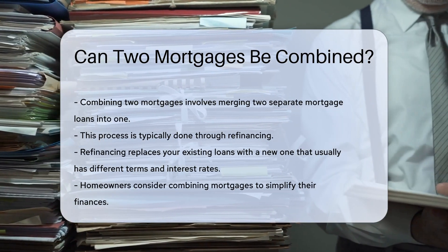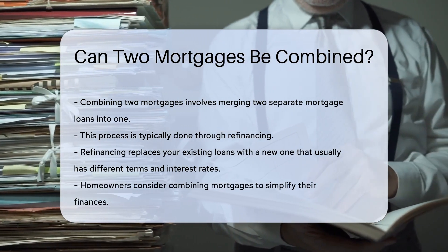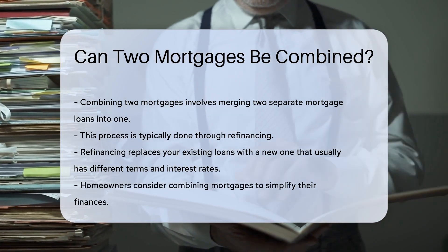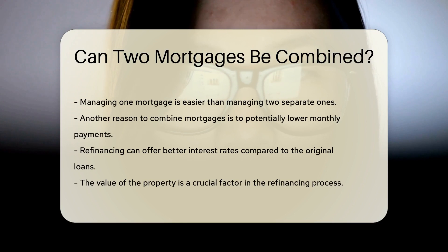This can be done through refinancing. Refinancing replaces your existing loans with a new one. The new mortgage typically has different terms and interest rates. Homeowners consider this option for various reasons. One reason is to simplify their finances — managing one mortgage is easier than managing two. Another reason is to potentially lower monthly payments, as refinancing can offer better interest rates than the original loans.